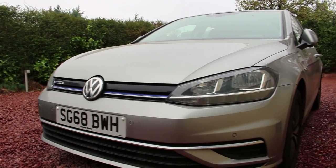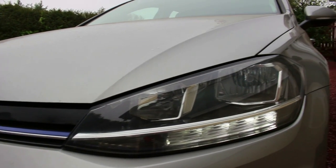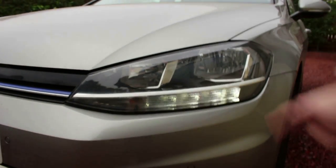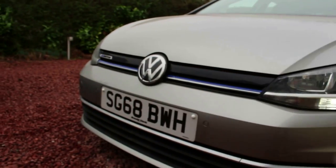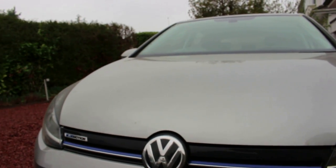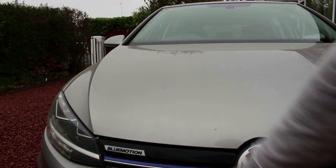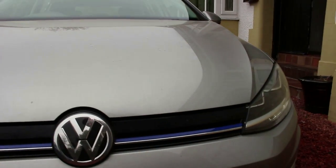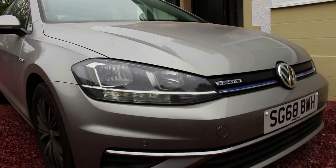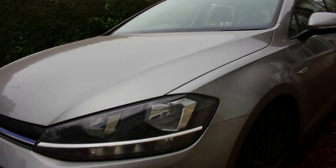As you can see, this is a 2019 model of the Mark 7.5. To be specific, this includes the new front face — we've got new headlights with LEDs and daytime running lights at the bottom, a new lower bumper, and the BlueMotion grille. This is a 1.5-litre petrol, and the BlueMotion technology refers to the start-stop system and more energy-efficient driving. We've got the blue stripe going across the front of the grille. The car is finished in a lovely silvery-gold, cashmere kind of colour.